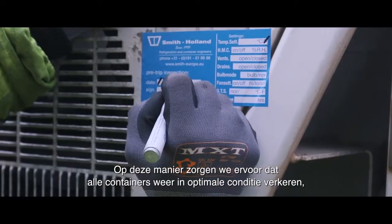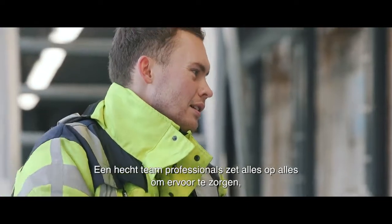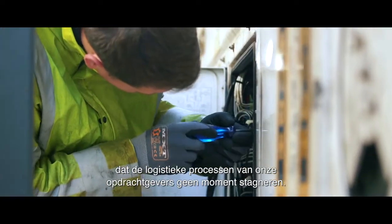This way, we ensure that all containers are in excellent condition when we re-deliver them. A close team of professionals is committed to ensuring that the logistic operations of our customers do not stagnate for a single moment.